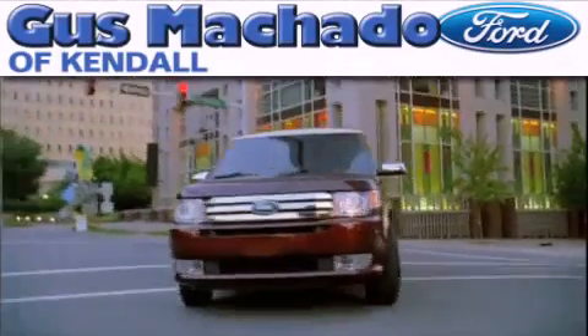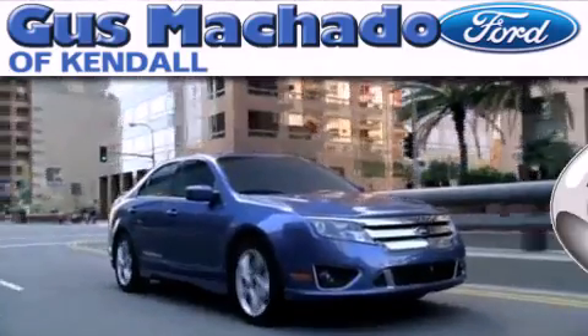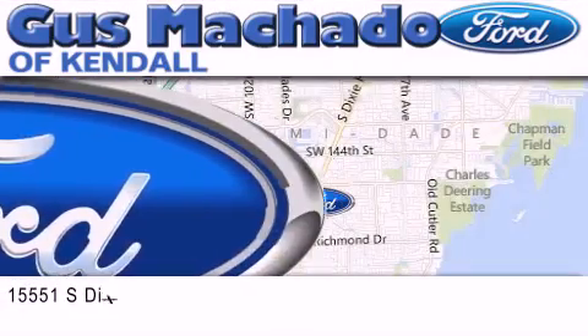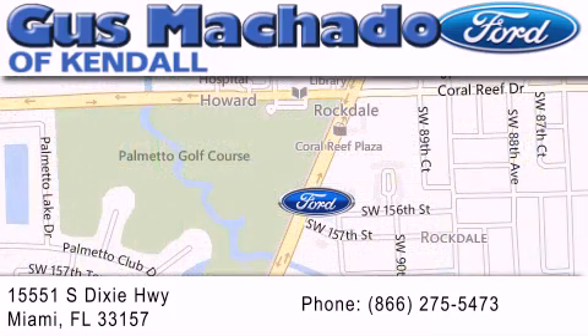Gus Machado Ford of Kendale is dedicated to doing everything possible to ensure that the experience you have selecting your next vehicle is as pleasant as possible. We are located at 15551 South Dixie Highway in Miami.